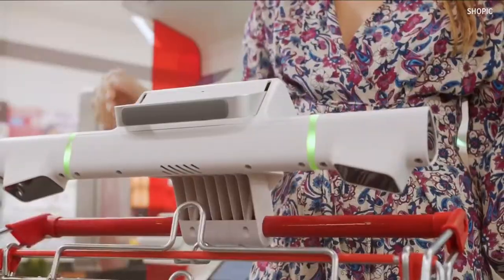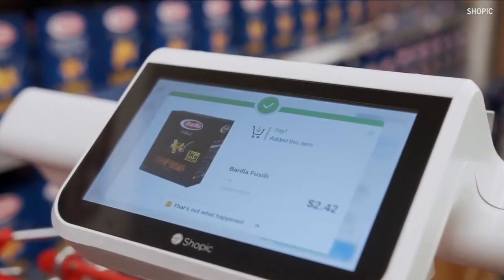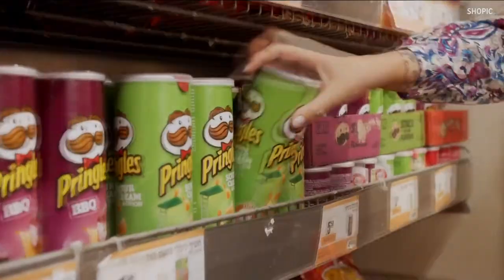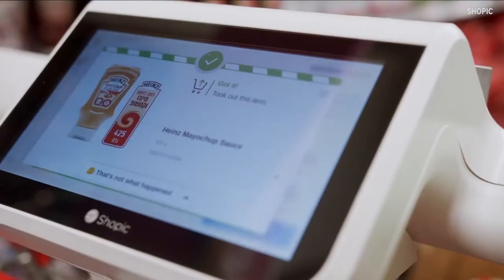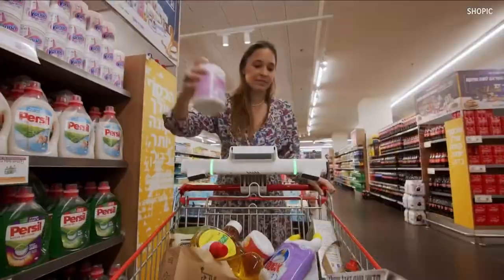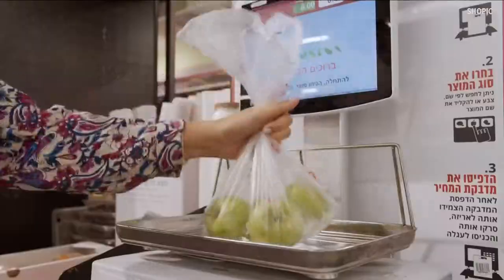So we reached out to the company, which is based in Israel. It's called Shopik, and the devices that attach to the shopping carts have cameras on them. They also use artificial intelligence technology. Basically, they're able to scan the items and add them to your bill just as soon as you put them in your cart. You don't have to scan anything — there are no sensors, no RFIDs or anything like that. Just these cameras.